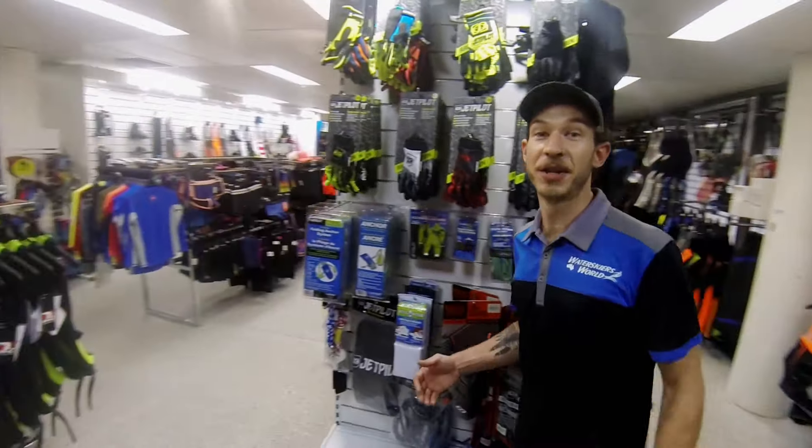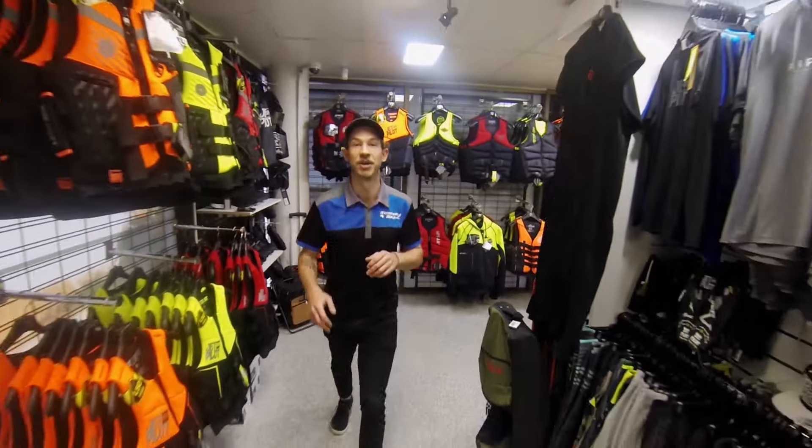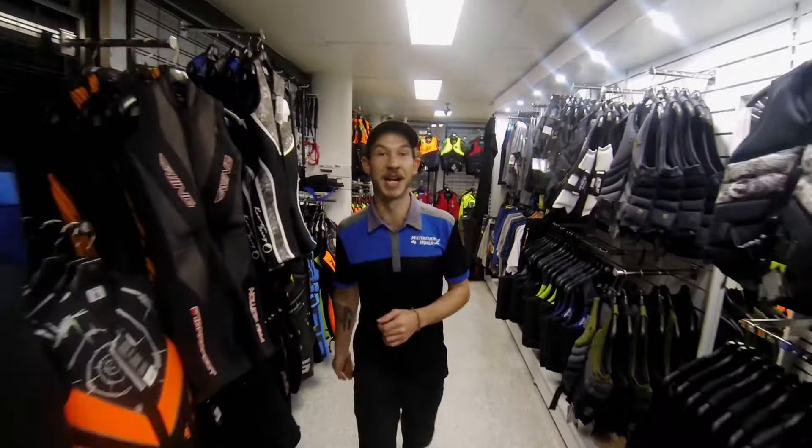Jet skiers, we haven't forgot about you. There are so many accessories here and a life jacket to suit any conditions, anywhere you want to go. Like your feet on fire, we've got barefoot gear for days.